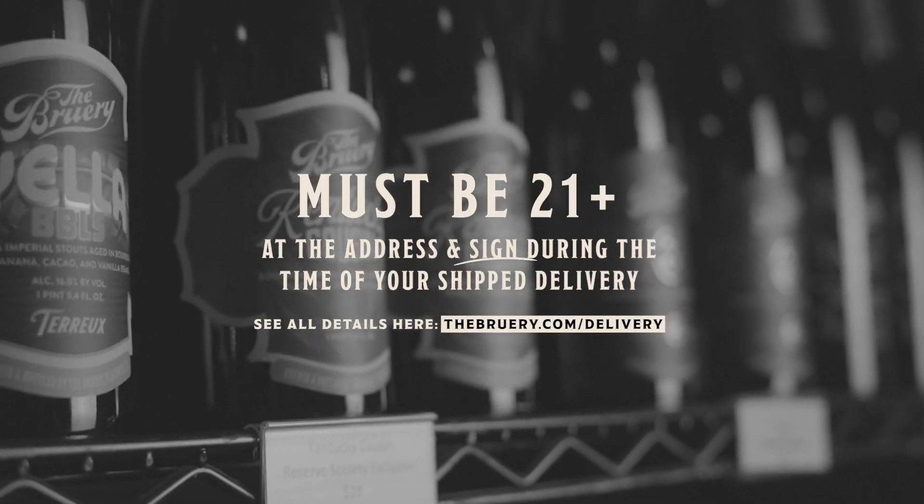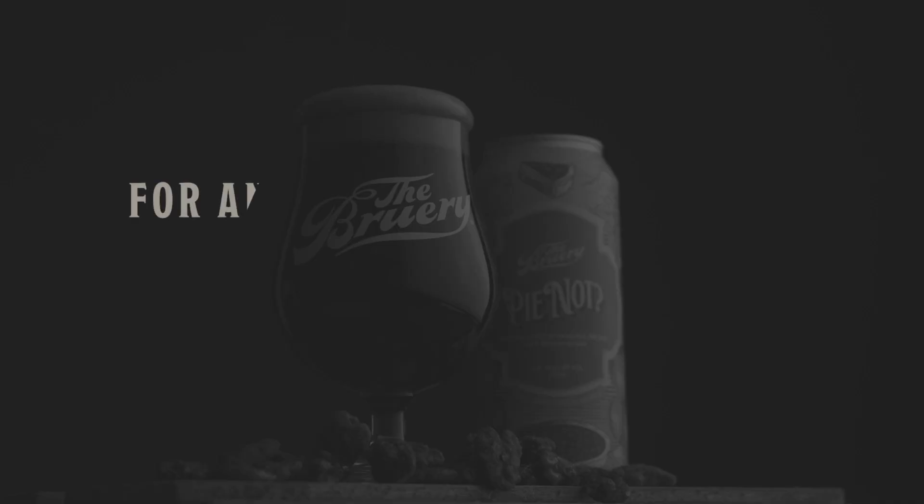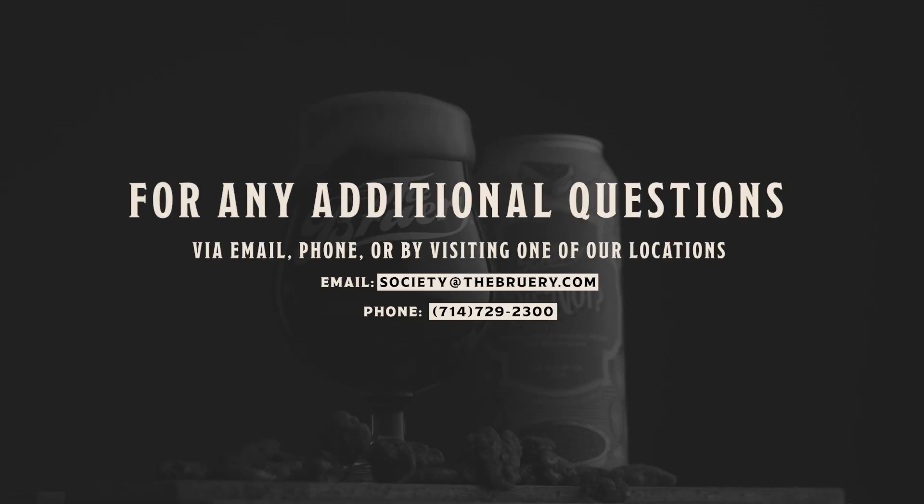Please note that someone over the age of 21 must be at the address and sign for your shipped delivery. You're always welcome to reach out to us via email, phone, or visiting us at one of our locations.